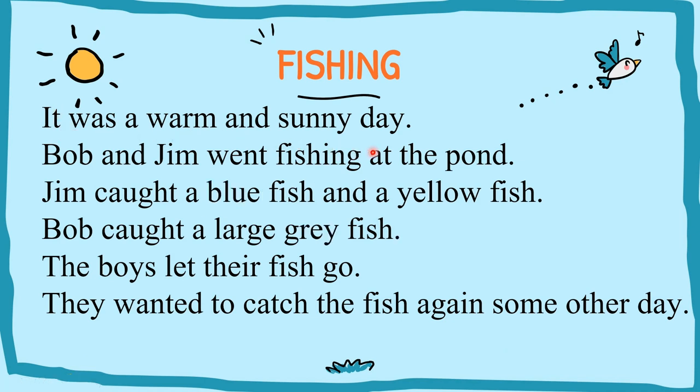It was a warm and sunny day. Bob and Jim went fishing at the pond. Jim caught a blue fish and a yellow fish. Bob caught a large gray fish. The boys let their fish go — they wanted to catch the fish again some other day.